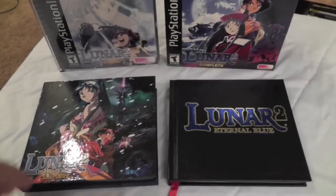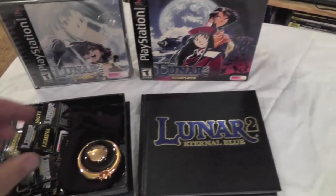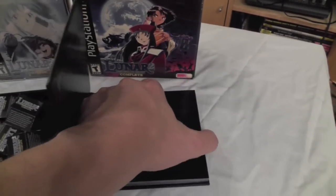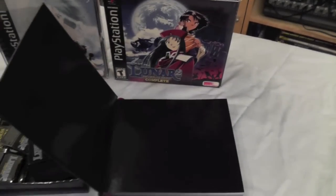But that's not all — he included Lunar 2, Eternal Blue Complete. Fantastic condition. Again, these are kind of hard to find, and he just gave me these. I have never played these games, and I've heard they've got a huge following. I can't wait to dig into them.